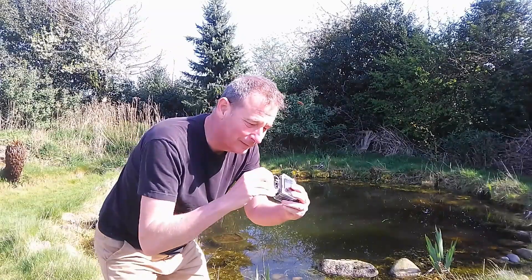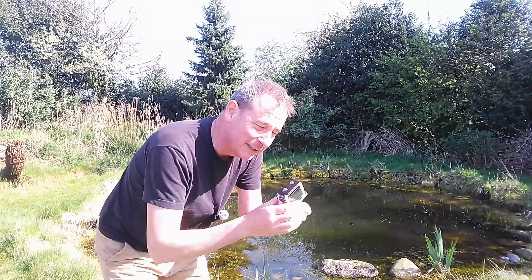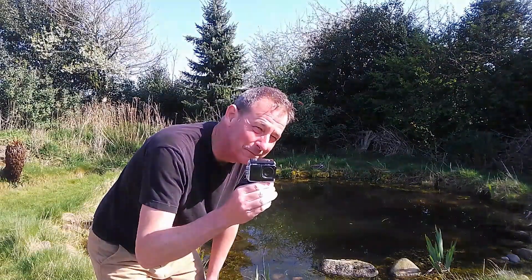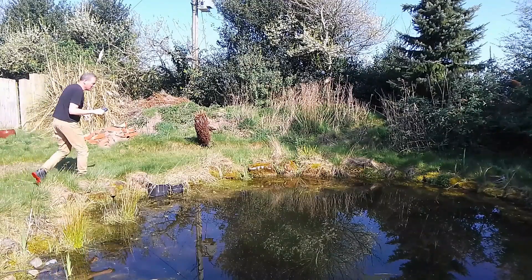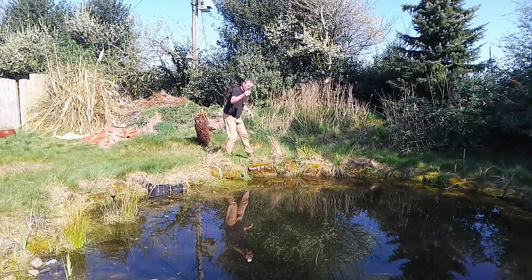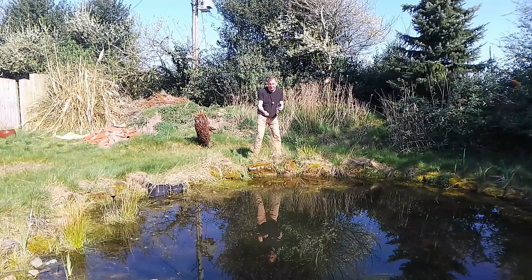Last night at about 10 o'clock I came out here into the garden with this camera on the end of a pole and a torch.